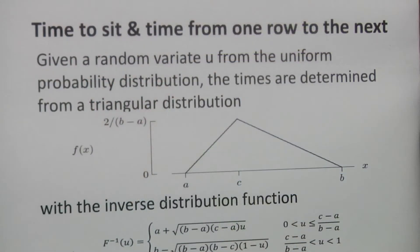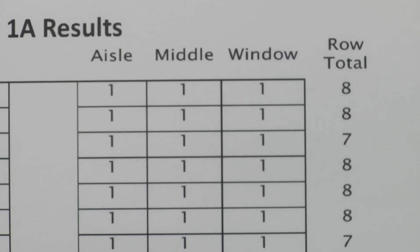We used a combination of experimental results from previous research of actual boarding processes, as well as mathematical distributions, to come up with good population data for the passengers.